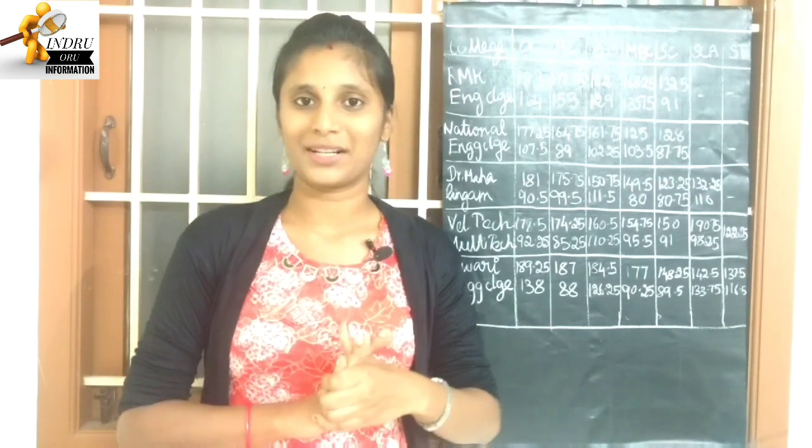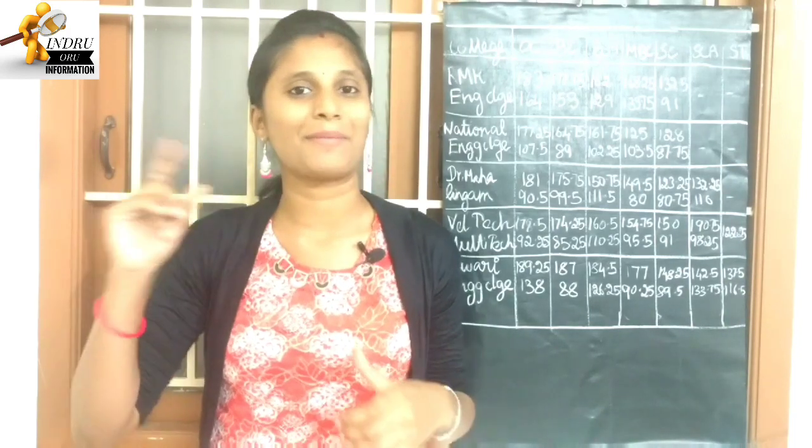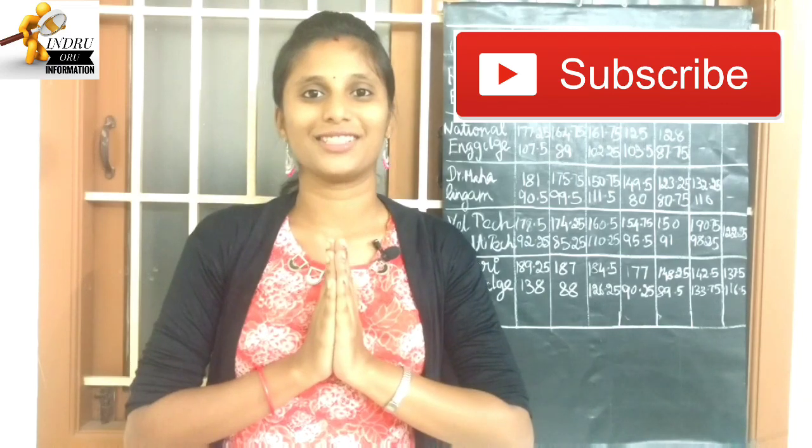Please like, share, and comment. If you're watching this channel, please subscribe. Click the bell icon. Thank you for watching.